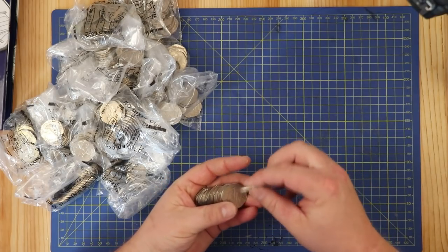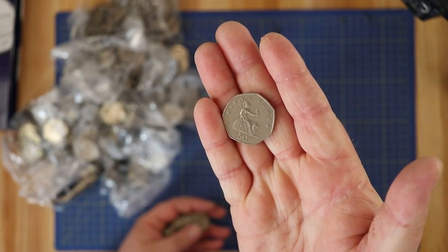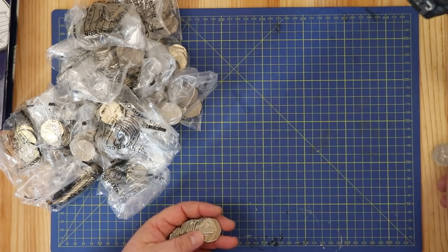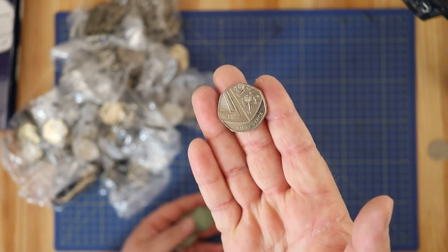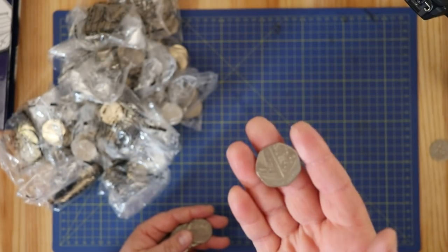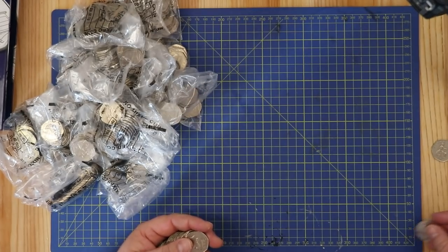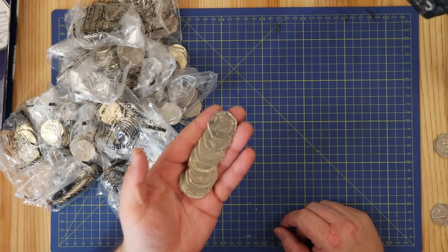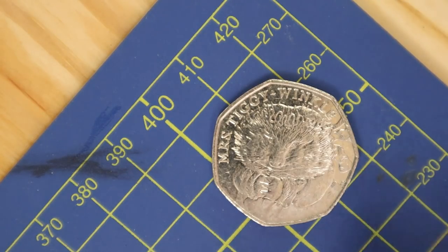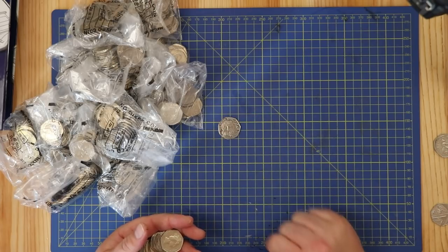They all look pretty clean and shiny. We have Britannia, and for that we're looking for the year 2008 which is a low-minted year, so we'll put those to one side. And the Shield - the years we're looking for are 2009, 2010, 2011, 2016, and 2017 which was a low-minted year. My first commemorative - a Mrs Tiggy-Winkle! Pretty common but it's nice to see her. We'll put Mrs Tiggy-Winkle right there in the middle.